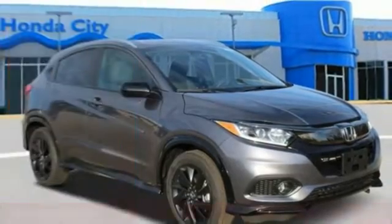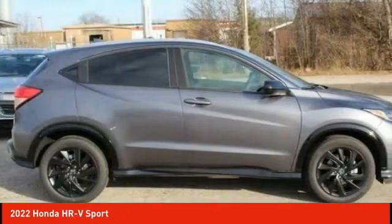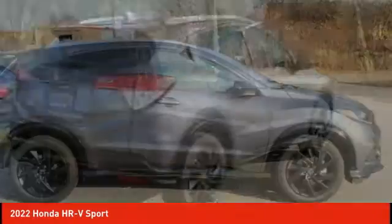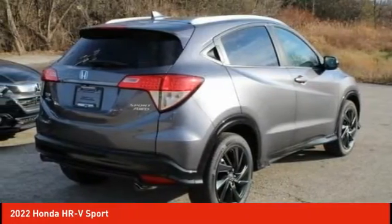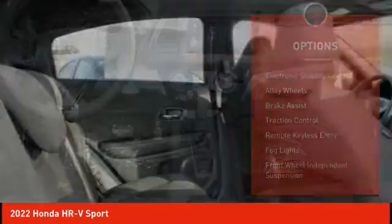Here is the 2022 Honda HR-V. The HR-V has a good-looking exterior with a clean design. It comes with a well-tuned suspension and a handsome and flexible interior with tons of options to choose from. Here are some of this vehicle's great options.